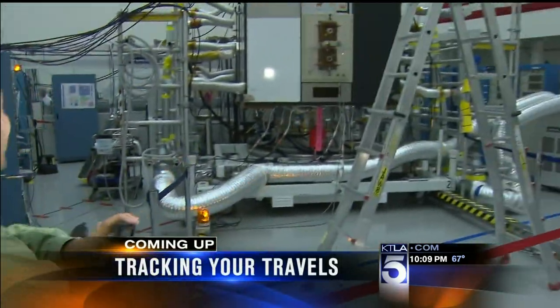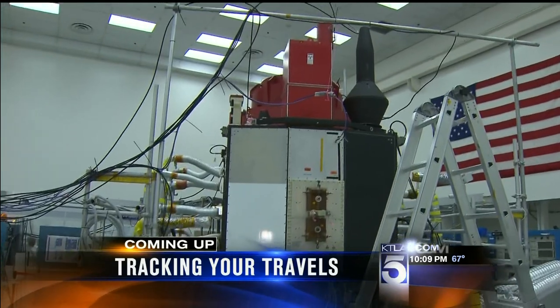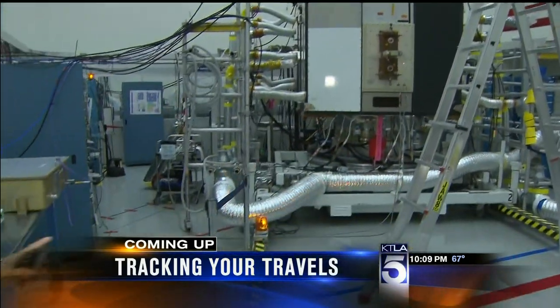This is the part of GPS you see every day. This is the part you never see. This is the latest GPS satellite ready for launch, being built by Boeing right here in Southern California. We'll take you inside, coming up.